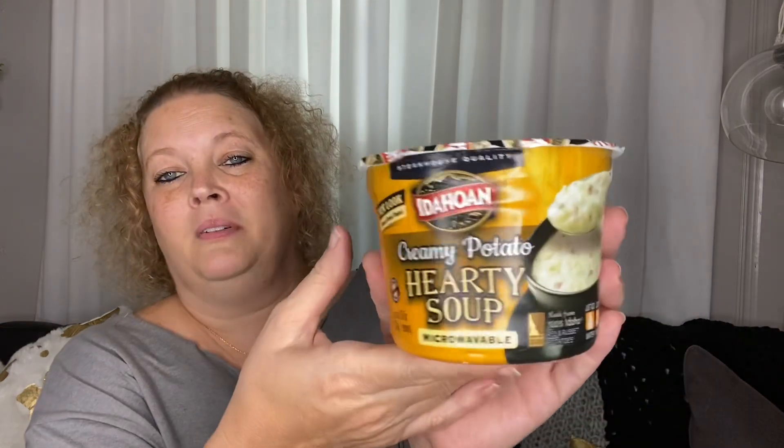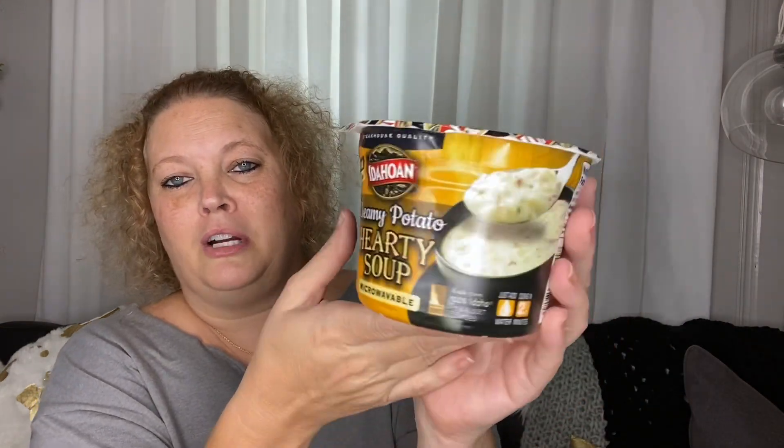Next, I picked up some potato soup — it's a creamy potato hearty soup. I wanted to give those a try. They've had several different styles of potato soup lately, so I got that.